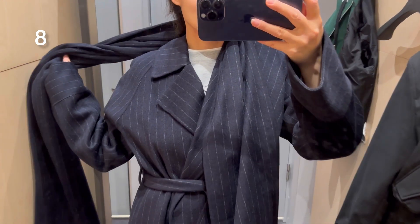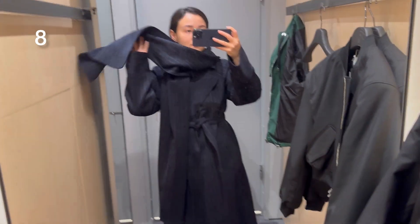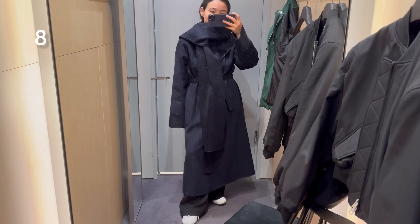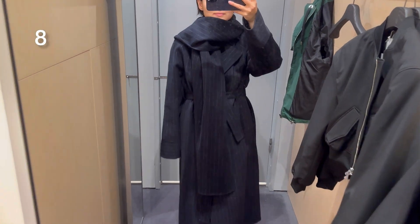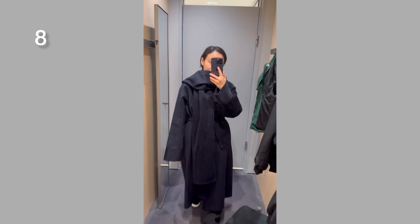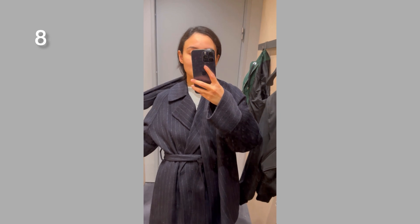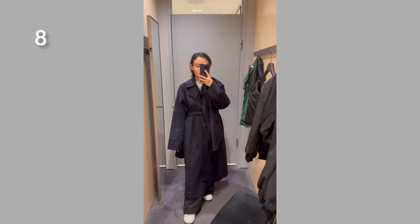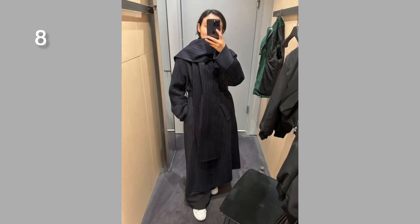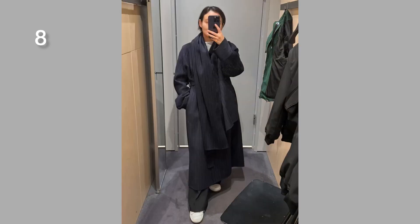Here you can see one more wool coat — it's 70% wool and 30% Lyocell. The scarf can be detached, which is really great because I like being able to style an item in different ways. I was trying size extra small and it was a little too large, but they also have it in extra extra small. I saw it so many times on TikTok and many people liked it.